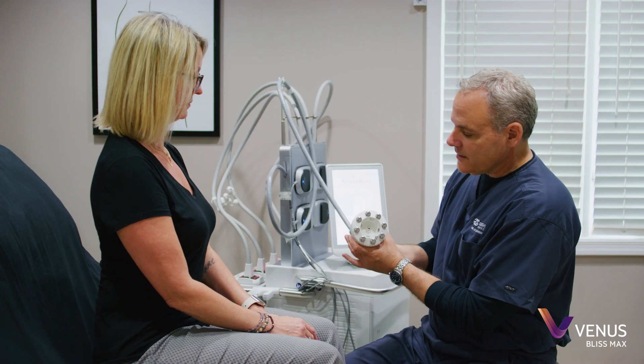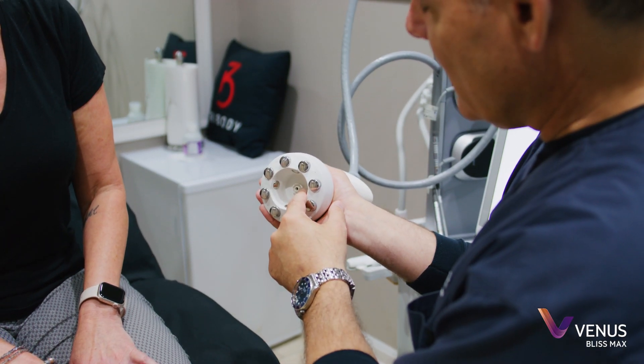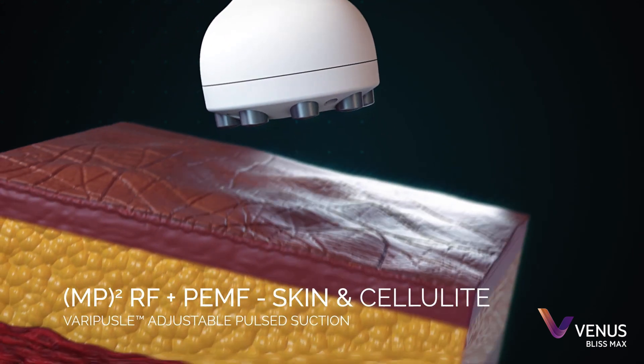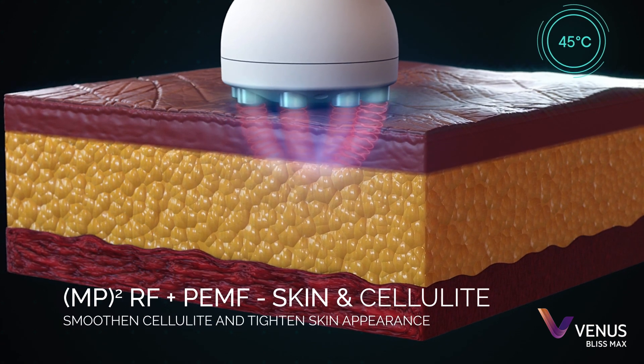One of the aspects of the Bliss Max that has been incredibly busy is the MP squared. It is probably the best device we have ever seen for cellulite and skin tightening. Through this design we've seen some really great results and great responses where with other technologies we've been relatively disappointed and patient expectations have not been met.